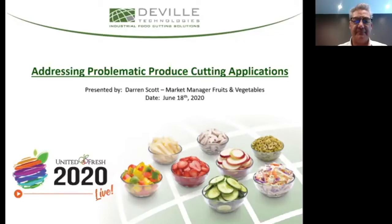Thank you very much, Anna. Thank you for joining us this afternoon. Whatever the nature of your curiosity that prompted you to be here, it is my hope that you will find the information both purposeful and helpful to the work you do and the role you play in the produce industry. I will start with providing some perspective on taking a holistic approach to working with technology partners, then review some examples of challenging food cutting applications related to the fresh produce industry, and highlight how DeVille and our partner FAM are successfully addressing and overcoming these challenges.